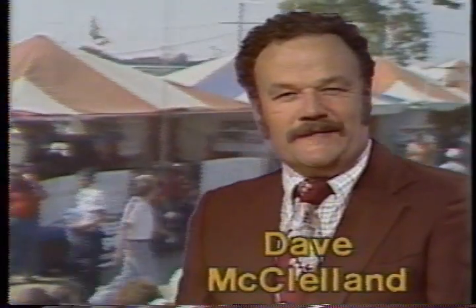And there's nothing like a pretty girl to help this massive crowd show its appreciation. Hello everybody, I'm Dave McClelland, and welcome to the Nationals. Joining me here today is Steve Evans, who can tell us just how big this event really is. Steve?